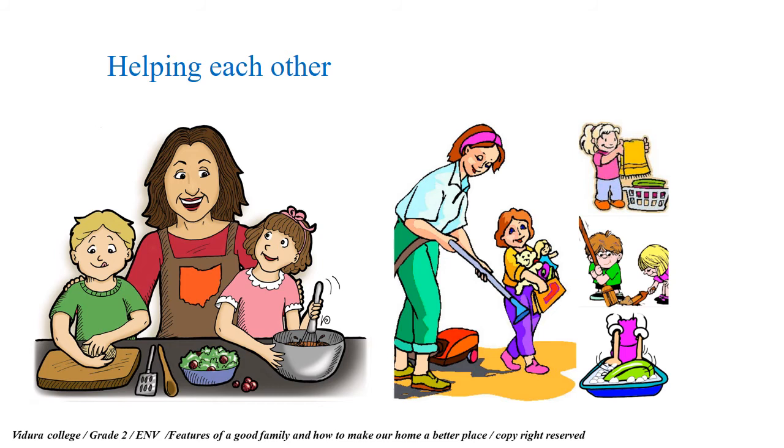Likewise, you all can help your mother to cook and your father to clean the garden and water the plants. Sometimes, when there are more than two children in a family, the elder ones can help the younger ones to do their studies. When family members help each other, all can complete their work easily, and your home environment may be a better place for everyone to live.